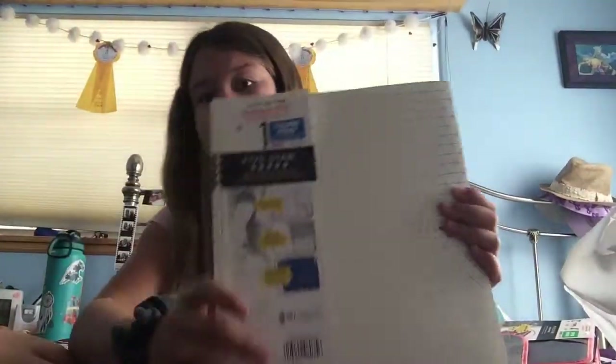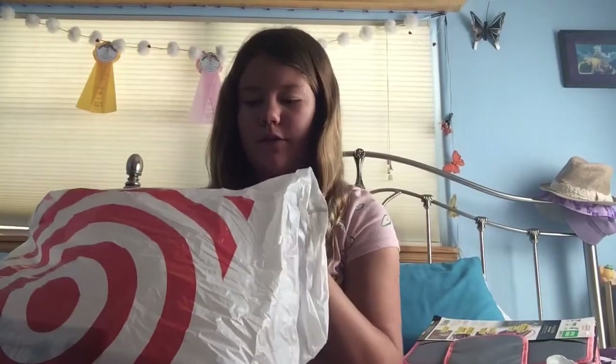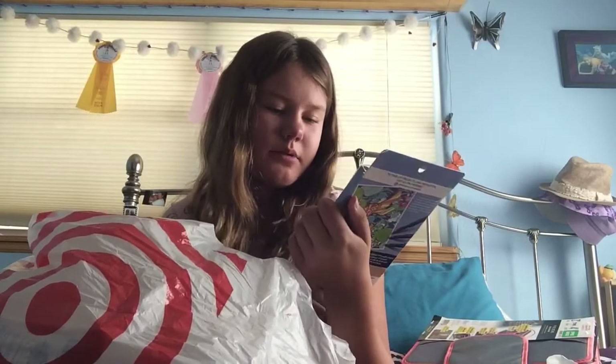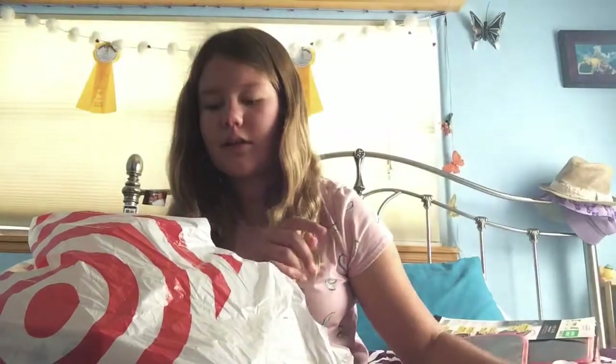And then a Target bag — one Target bag down, a few more to go. I also made a little fun extra that I'm going to use. I had to get markers, so I got these dual tip, earth quality markers. There's a thin line and a thick line. Comes in all those colors.